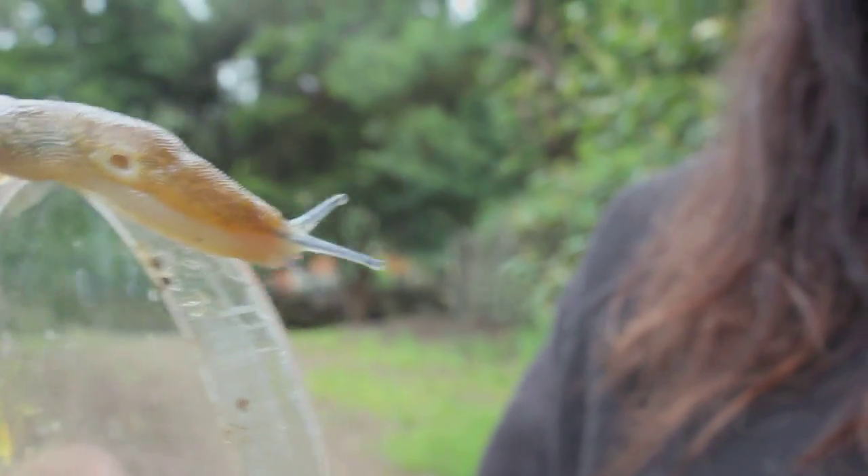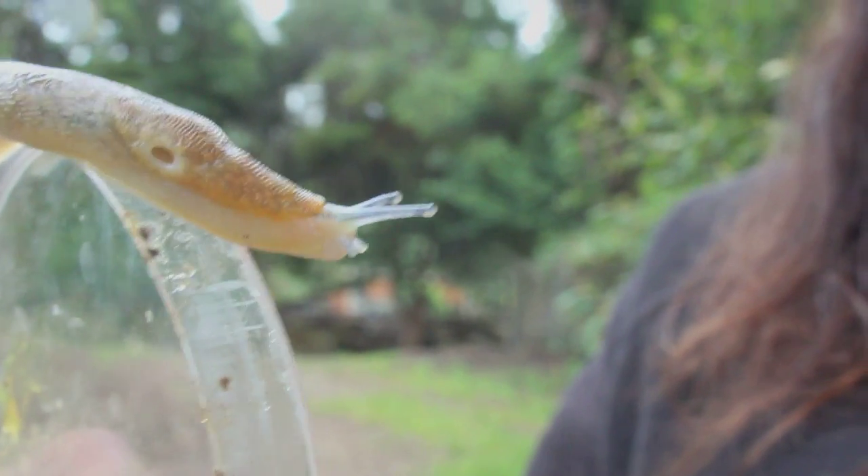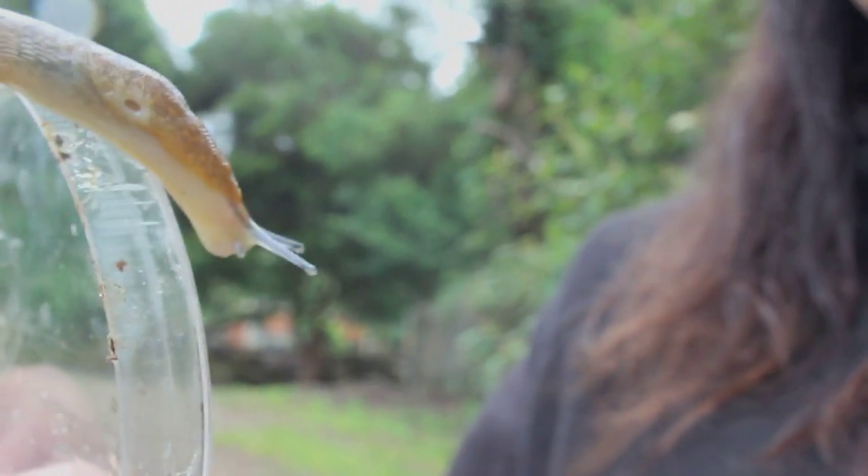Hi, I'm Diane McDonald and here I've got a great yellow slug. They're a native slug — the great yellow slug.